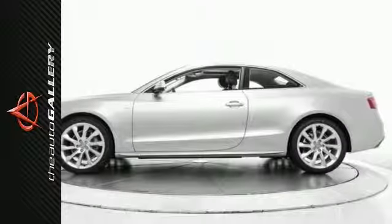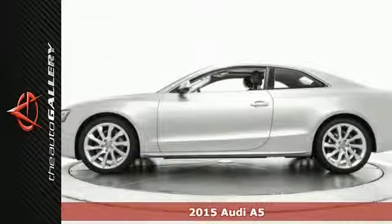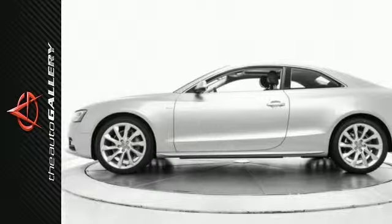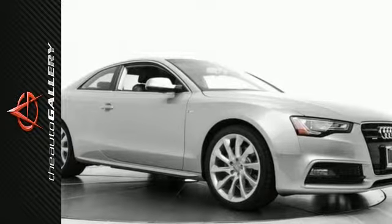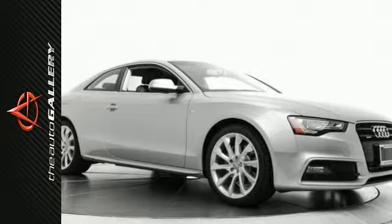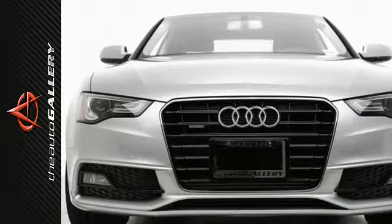This 2015 Audi A5 Premium Plus has a powerful and good-looking silver exterior and a classy black leather interior. Factory-equipped with an impressive 2.0-liter 4-cylinder TFSI engine and the 8-speed automatic with Tiptronic transmission. The 2015 Audi A5 Premium Plus produces an impressive 22 miles per gallon city and 33 miles per gallon on the highway.